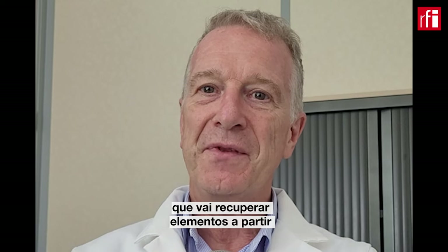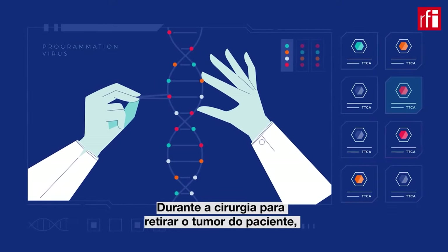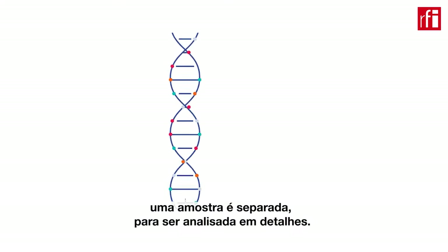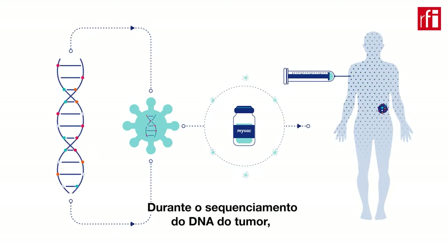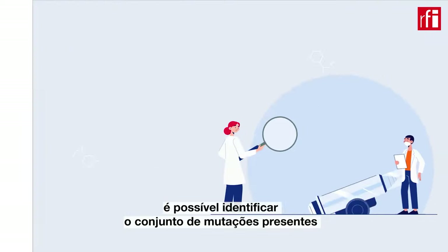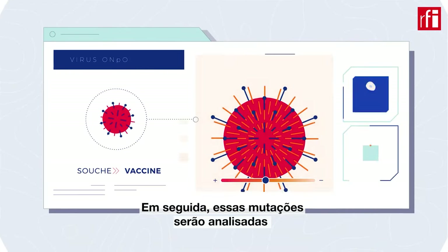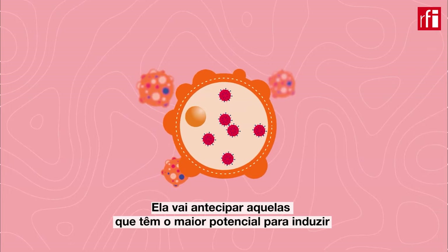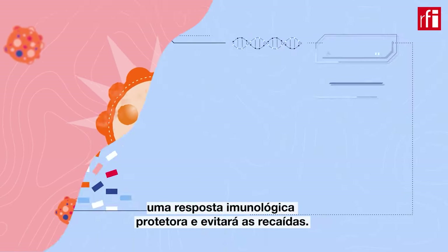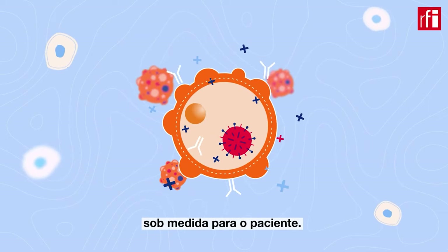Le vaccin 40-50 est un vaccin personnalisé qui va intégrer des éléments récupérés à partir du séquençage de la tumeur du patient. Lors d'une chirurgie programmée de résection de la tumeur — pour des patients qui ont des cancers de la tête et du cou, des cancers ovariens — on dispose d'une pièce tumorale analysée en profondeur. On identifie par séquençage de l'ADN l'ensemble des mutations présentes, construisant un répertoire analysé par un système expert, un système d'intelligence artificielle, qui prédit parmi ces mutations celles qui ont le plus gros potentiel d'induire une réponse immunitaire protectrice contre la récurrence de la tumeur.